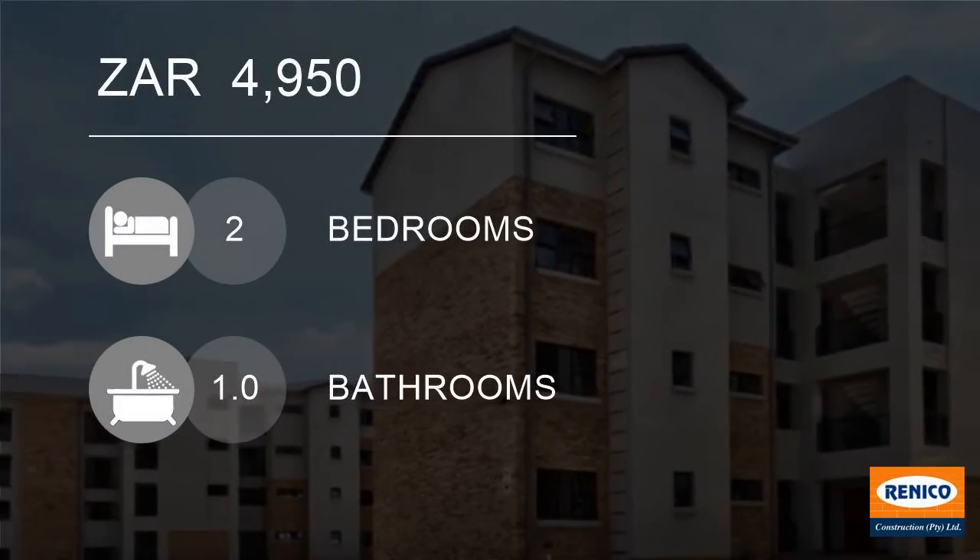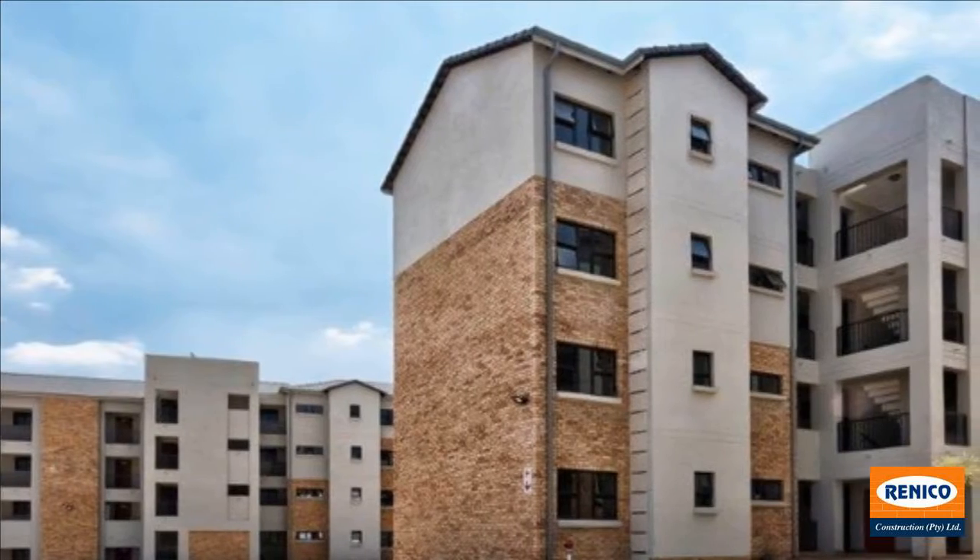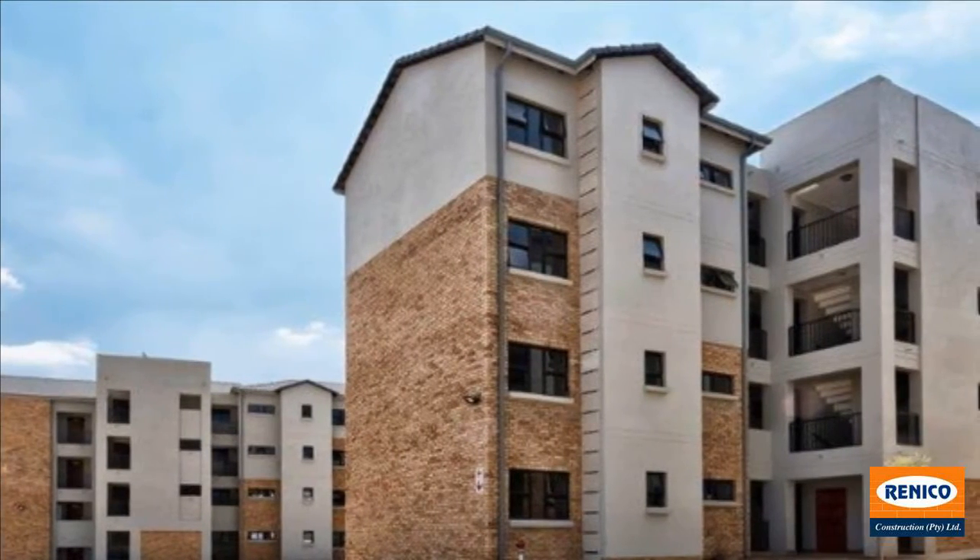Welcome to this two-bedroom apartment for rent in Cosmo City, Rue de Poot, Gauteng, South Africa for 4,950 Rand.